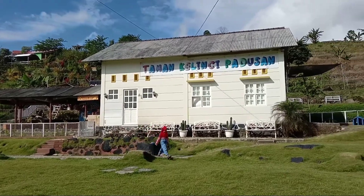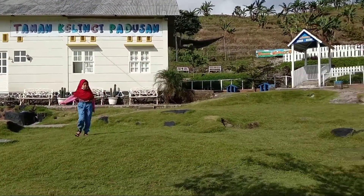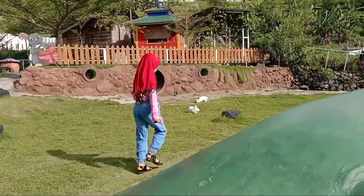Kesan saat berkunjung ke Taman Kelinci Padusan Pacet ini: tempatnya bersih, kelincinya juga bersih dan terawat. Dari tempat ini banyak spot foto yang bisa kita manfaatkan. Ditambah view Gunung Mulirang, menjadikan tempat ini semakin keren.